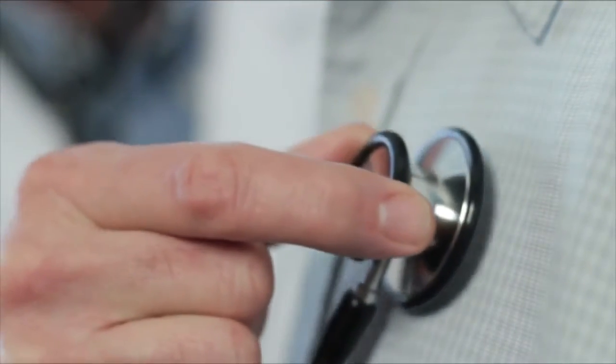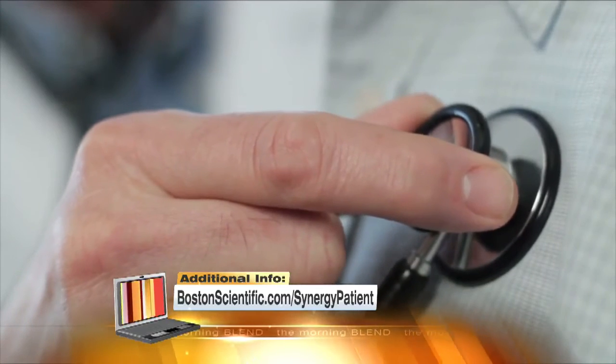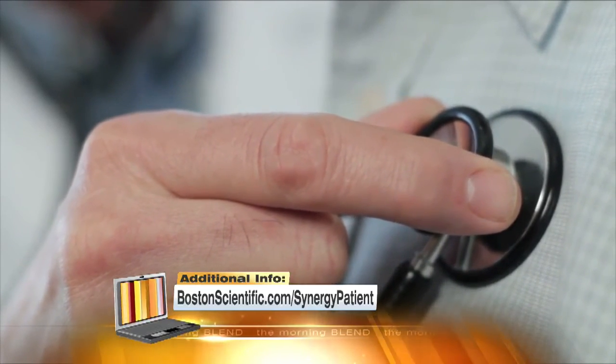You can learn more about the new technology at BostonScientific.com/Synergy-patient. This is Ann Johnson reporting.